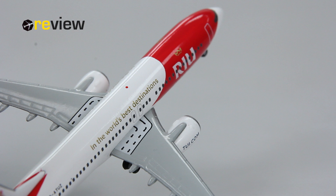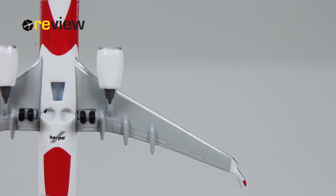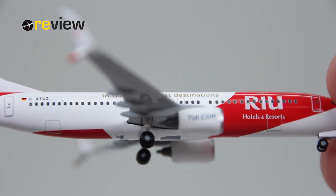Moving to the side and looking at the fuselage, we can also see the emergency exits just above the wing. The underside of the wings is really nicely detailed as well.